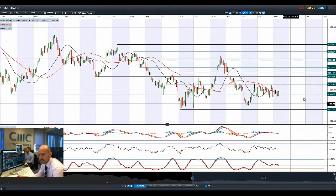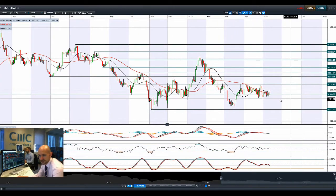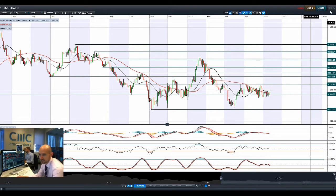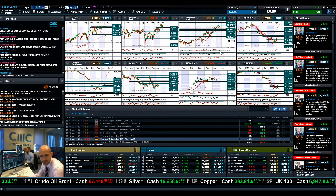Gold broke above 1,186 on the back of that bond sell-off yesterday. Tips of the candles are indicative that around 1,212 is going to be hard to break through — it hasn't done it for a couple of sessions — but if we get some momentum it might be able to push on through. It depends what happens with bonds today.